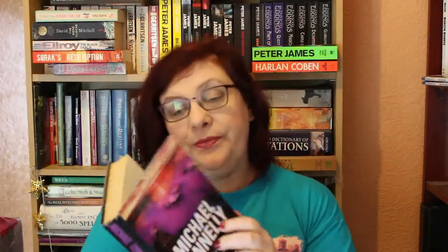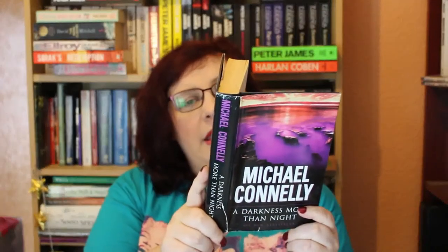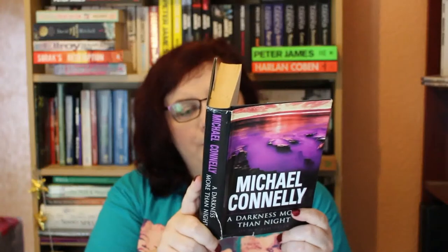The next one is also Michael Connelly — 'A Darkness More Than Night.' The main character is Terry McCaleb, who also appeared in 'Blood Work.' I do love that title, 'A Darkness More Than Night' — I think that's a great title for a book. But again, I haven't read it in so long that I'm probably never going to read it again.